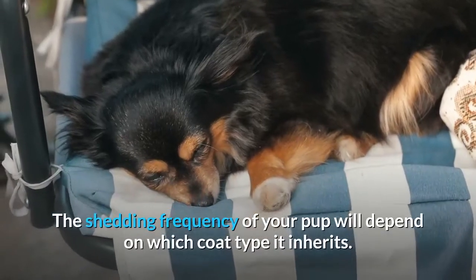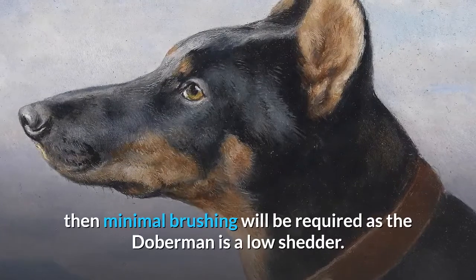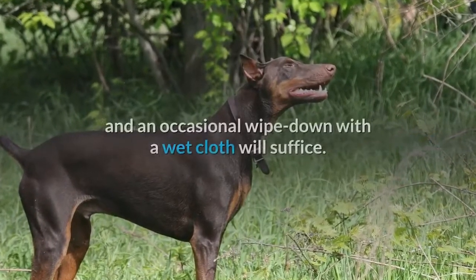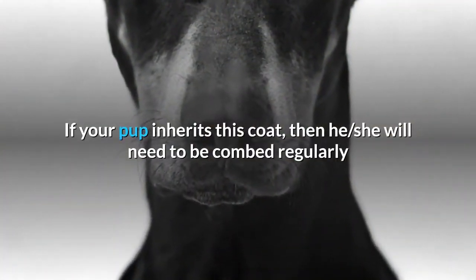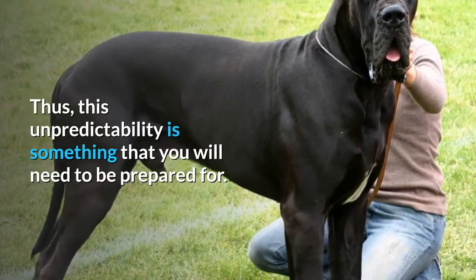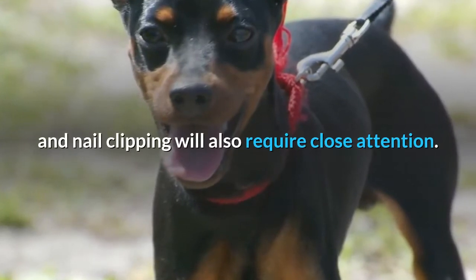The shedding frequency of your pup will depend on which coat type it inherits. If it takes the Doberman's coat, then minimal brushing will be required, as the Doberman is a low shedder, and an occasional wipe down with a wet cloth will suffice. The Labrador, on the other hand, is a seasonal shedder and requires more management — if your pup inherits this coat, it will need to be combed regularly and bathed at least twice a month. This unpredictability is something you will need to be prepared for. Other aspects like dental hygiene, ear cleaning, and nail clipping will also require close attention.